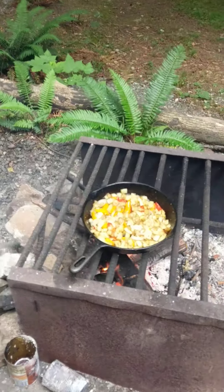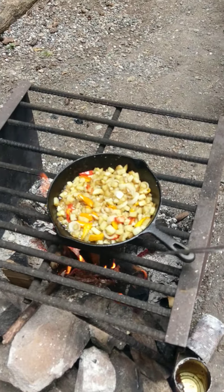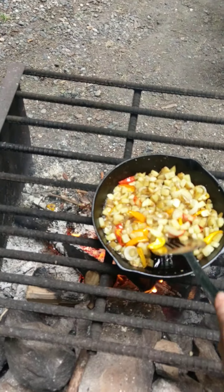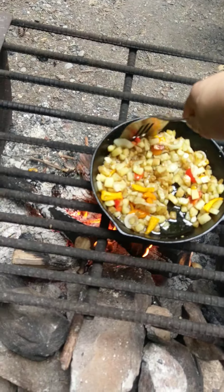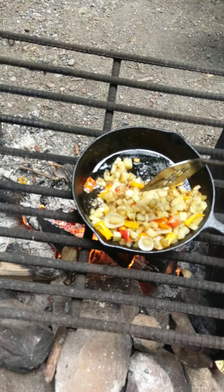Good morning. This is the second attempt of the video. I had the camera turned the other way, and I really wanted you to see what I was showing you, and not me without my makeup after a shower.